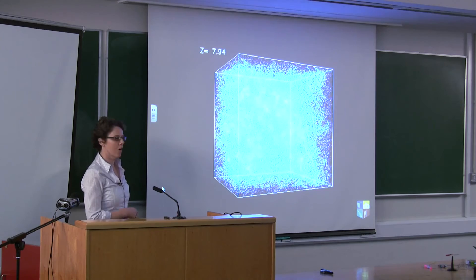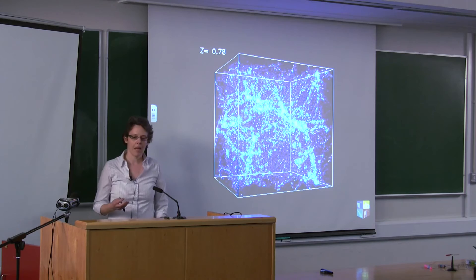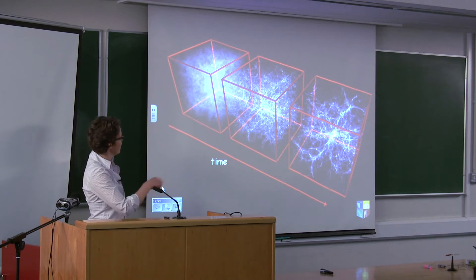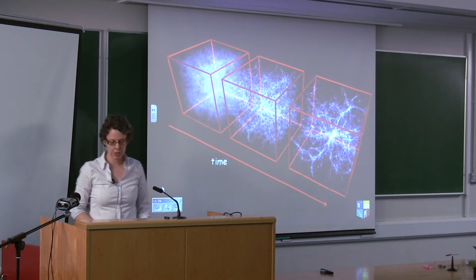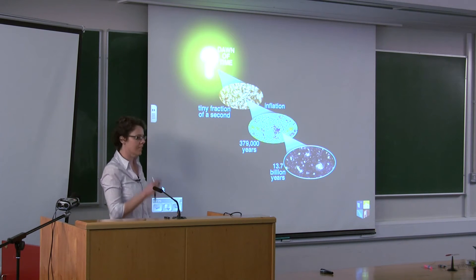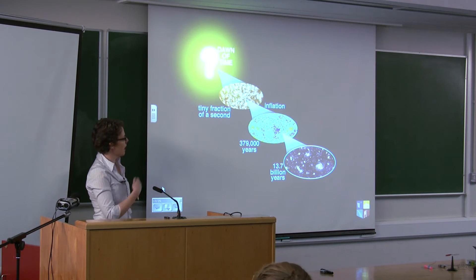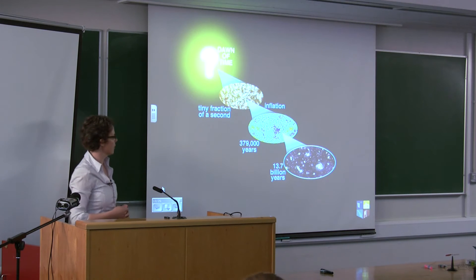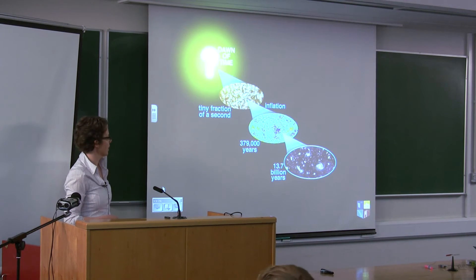Structure forms because gravity starts on something slightly lumpy and magnifies it over time — as in computer simulations. If the universe were perfectly smooth it would stay perfectly smooth forever. So as you go back in time it should look smoother and smoother, but never perfectly smooth. The microwave background did look smooth when first observed, so we tried to look more carefully to see if we can detect these fluctuations — hot spots and cold spots — since whatever structure existed when galaxies were first forming should leave an imprint. That imprint wasn't seen when the microwave background was first detected in 1965.